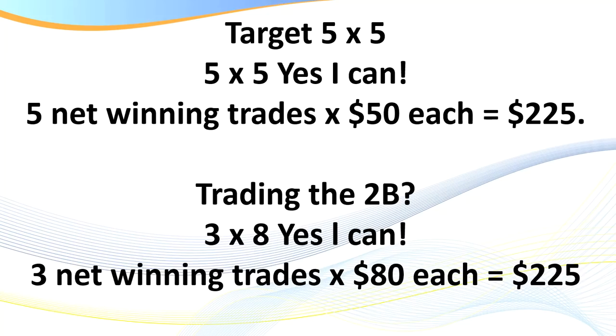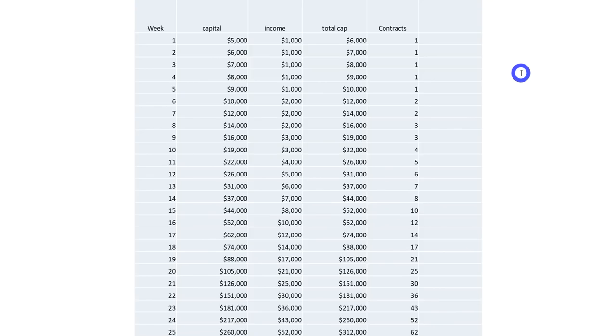You've probably heard my mantra: 'Five by five, yes I can' — five winning trades at $50 each. When it comes to trading, ninety percent truly is psychology, so affirming to ourselves that we can do this and developing that self-belief is so important. If you're trading a setup called the 2B, you can change that to 'three by eight, yes I can' — you only need three net trades a day to achieve the same $200 target. The mindset makes a massive difference.